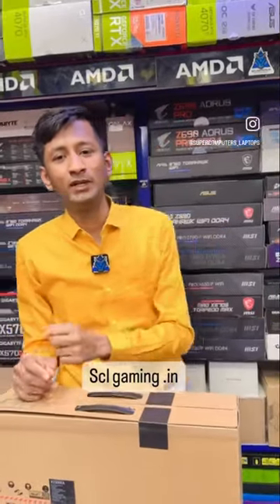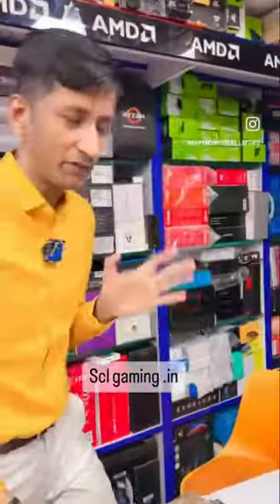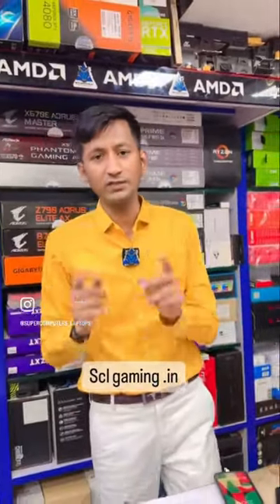How are you? I hope you are all good. My name is Kishan and you are looking at HCL Gaming. Today I am going to show you the best laptop for office and home users. I will show you how to do it.